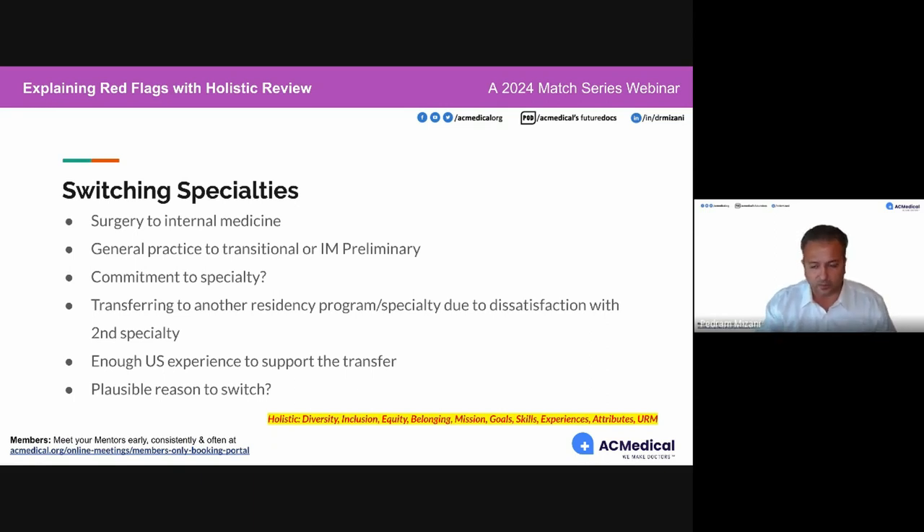Best practice is to avoid it, or if you're going down this route, have strong mentorship so you know exactly how to plan for this and strategize.